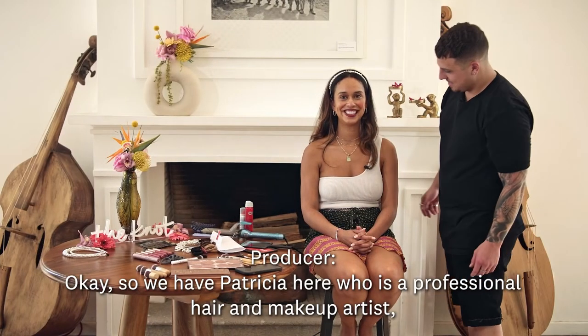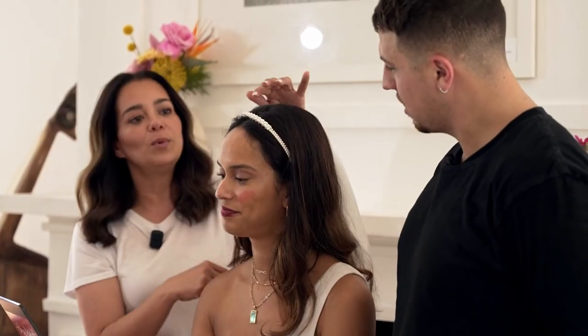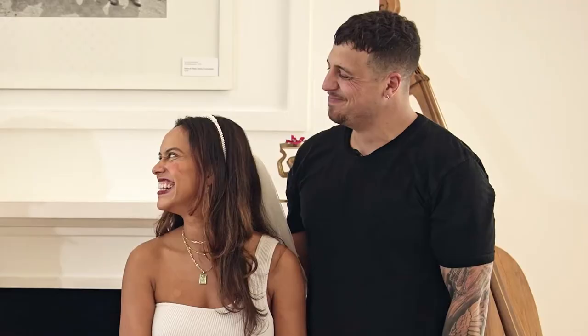Okay, so we have Patricia here, who is a professional hair and makeup artist. Do you guys think you might need a little bit of support? Patricia, if you could just come in and save us from drowning over here. Scott, you did good. The efforts were good. I would definitely recommend flipping the veil this way so you don't see the lining, and moving this slightly back — not on the forehead. Maybe we can blend your makeup slightly more. If I had a little more time, I probably would. Patricia, thank you so much for saving me.